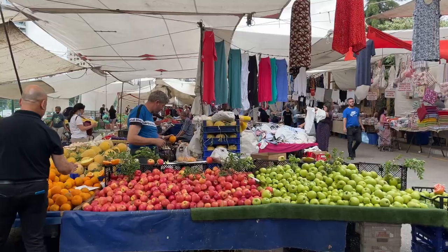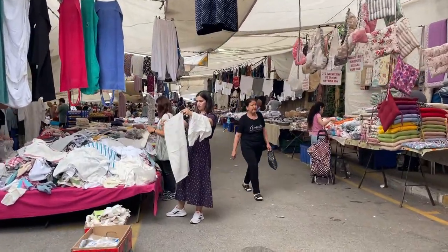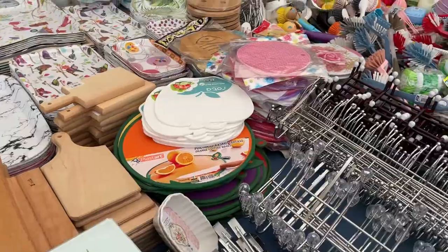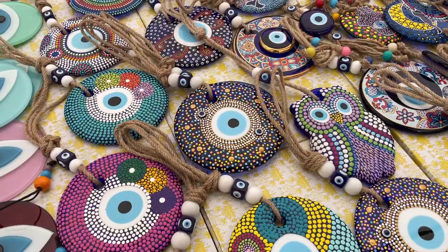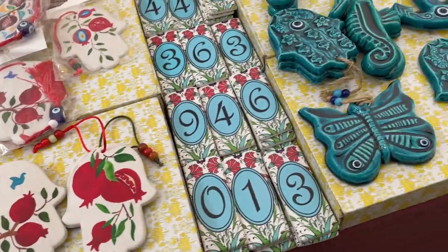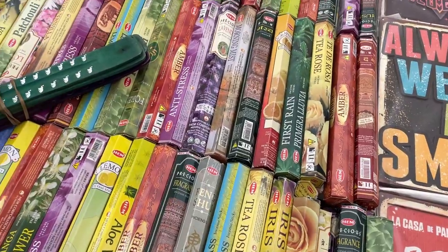Another interesting fact about the farmers market in Istanbul is that in the middle of it, it merges with a textiles market. The bazaar divides into two parts where you can get all kinds of textiles, clothes, kitchenware, slippers, souvenirs, and toys — and then it kind of merges back into spices, teas, and the farmers market section. I thought that was pretty interesting.